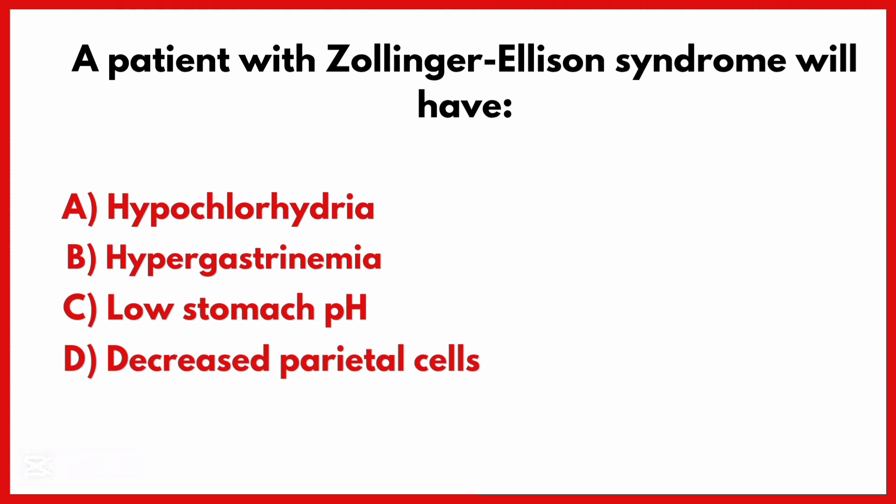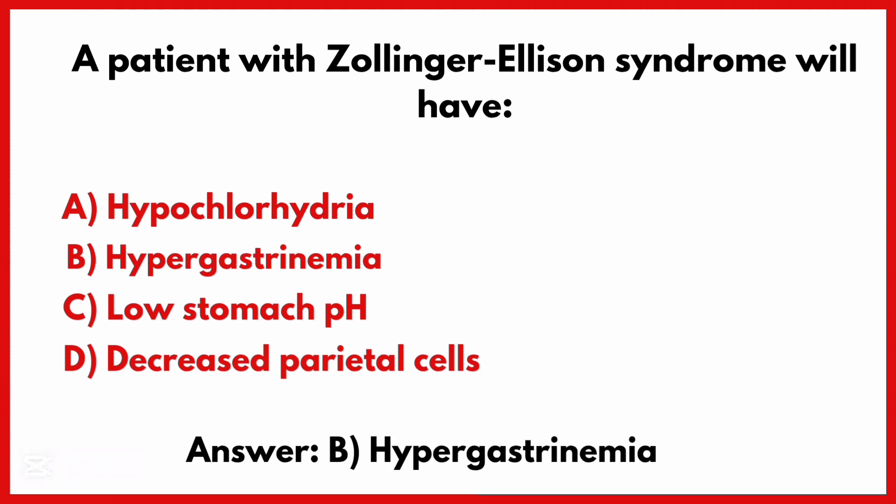A patient with Zollinger-Ellison syndrome will have which finding? The correct answer is option B: Hypergastrinemia.